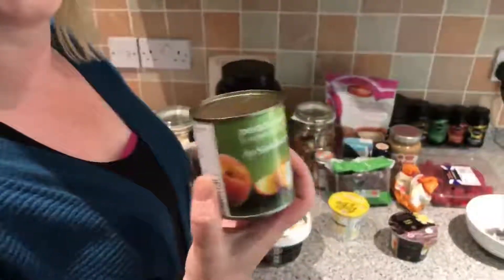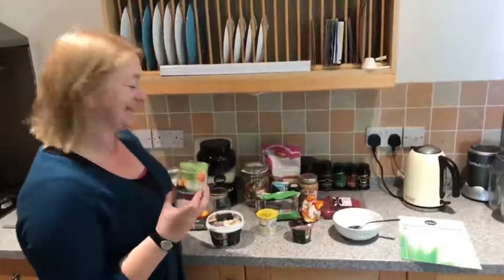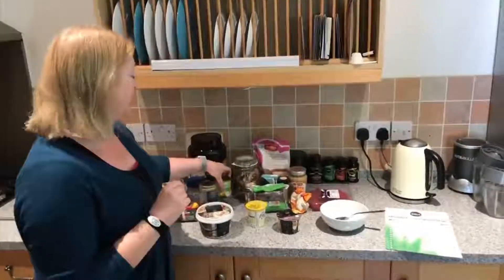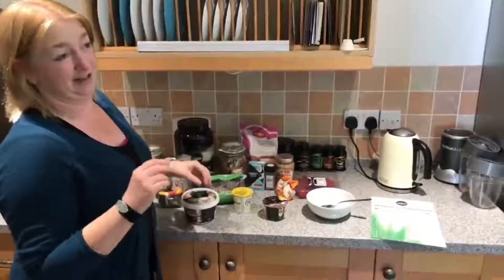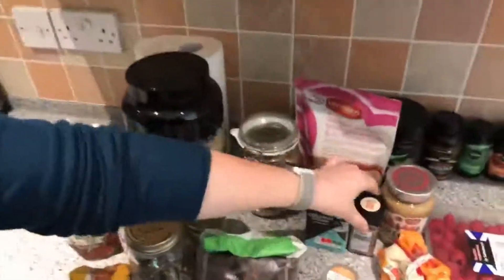Tinned fruit is something I always have in the cupboard. When I was little and didn't feel well, my mum always gave me tinned peaches, and I still do that as a comfort food. Sultanas are great too — banana, yogurt, and syrup: you can't really go wrong with that. Cinnamon is another nice thing to add, or nutmeg.